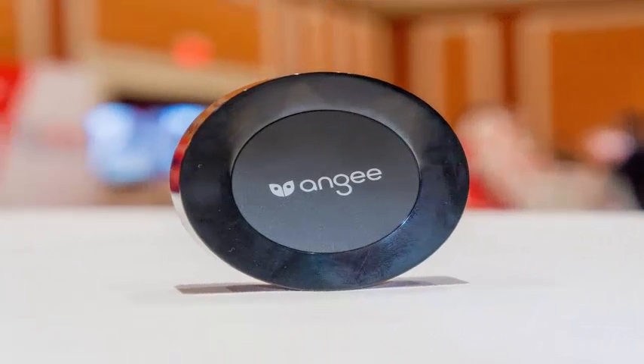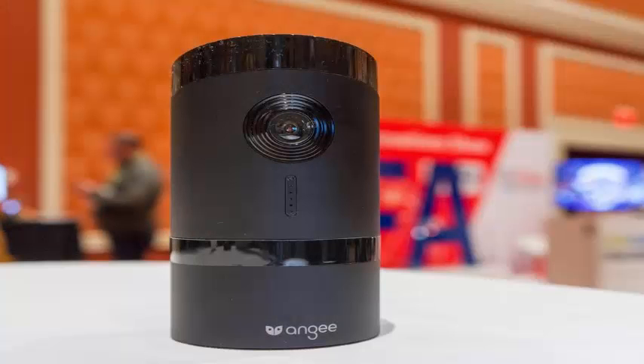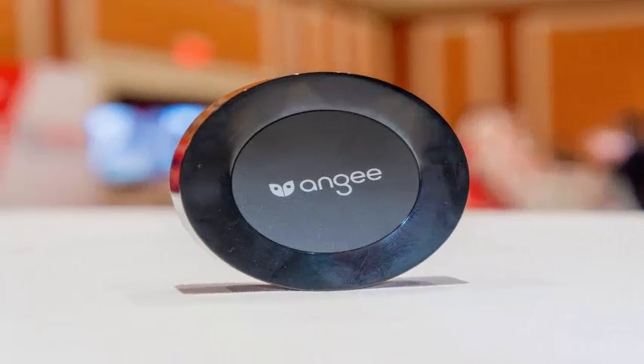But Netatmo's product is integrated with Apple's HomeKit system, and starting this week, Canary integrates with Alexa — making them a little more flexible. ANG executives said they are open to adding integrations in the future.